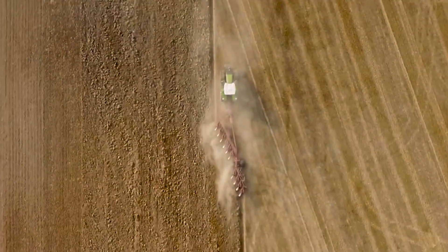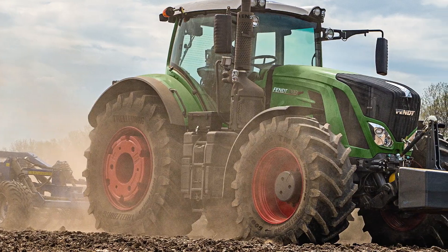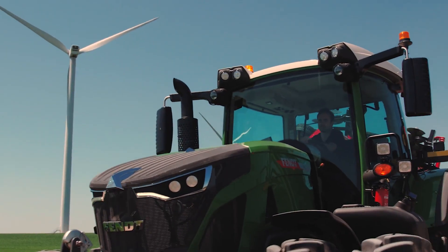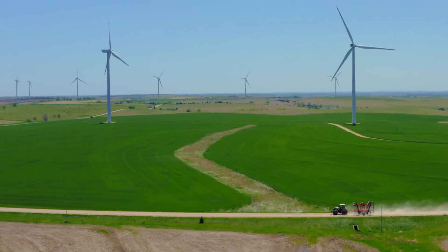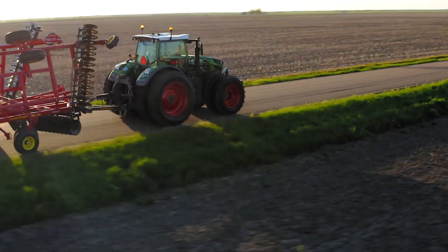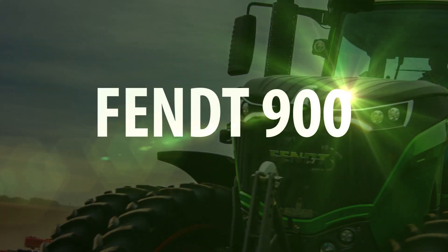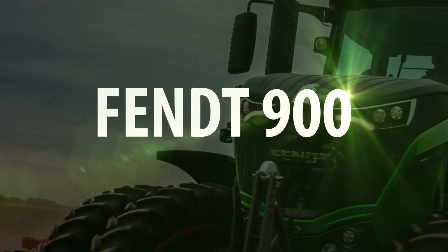Giving the 900 the power to operate even the largest implements of today and tomorrow. Like every Fendt tractor, this amazing machine is setting new standards for efficiency, productivity, and comfort — all supported by a warranty and service program that ensures uptime all the time. The Fendt 900: a tractor whose time is now.